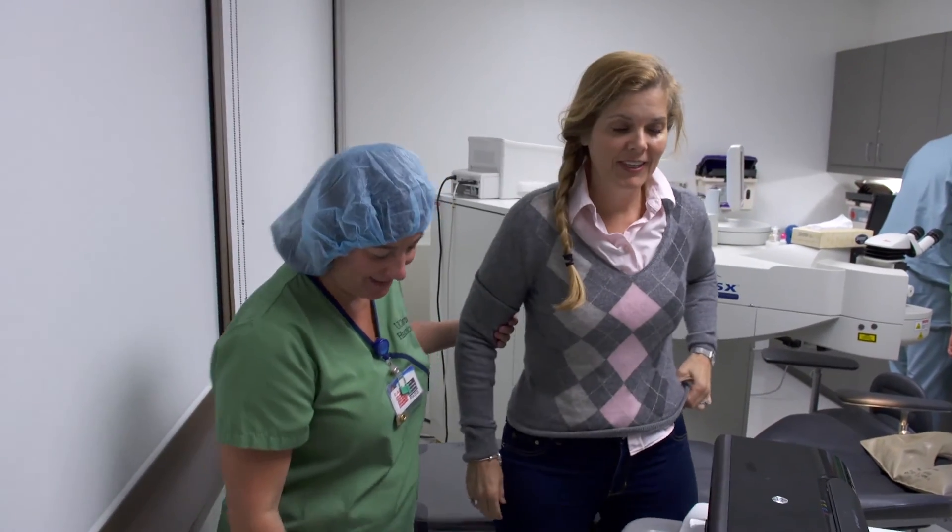She'll be able to see much better even just right after the surgery, but she'll notice a distinct jump tomorrow. And yes, she'll be able to see without glasses by tomorrow for sure. I feel fine. I don't have any discomfort or anything.